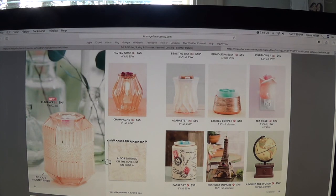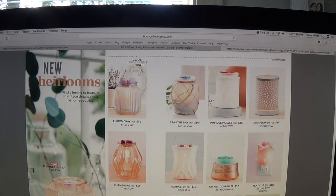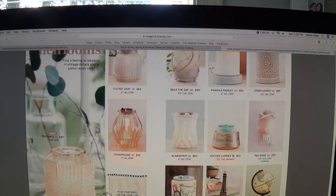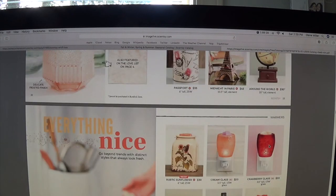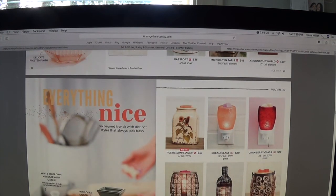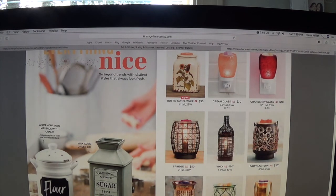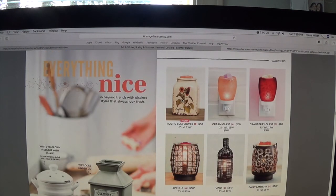New Heirlooms — this was my favorite for this catalog. Elegance — I placed an order for this one, I think it would go really well with my champagne décor. In the Everything Nice section — go beyond trends with distinct styles that always look fresh — there are a couple new ones including one where you write your own message with chalk. The wax goes under the lid. There's also the Sugar a Spoonful, Country Canister, and Rustic Sunflower.